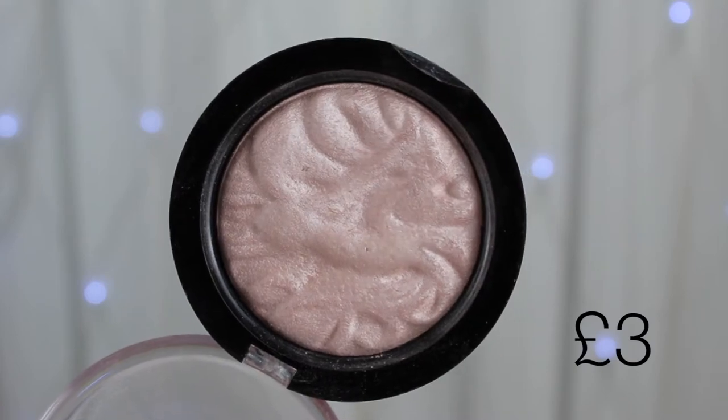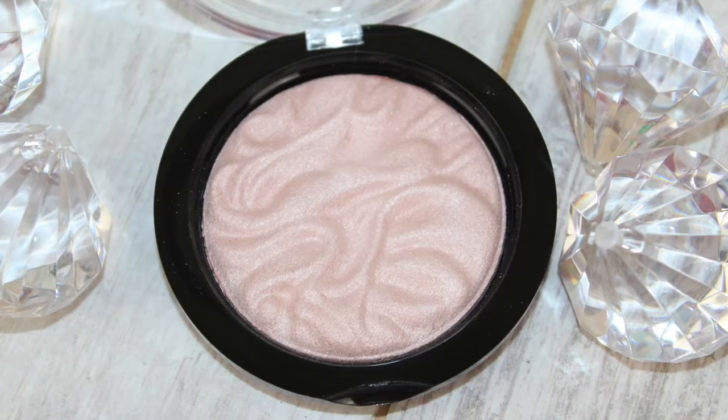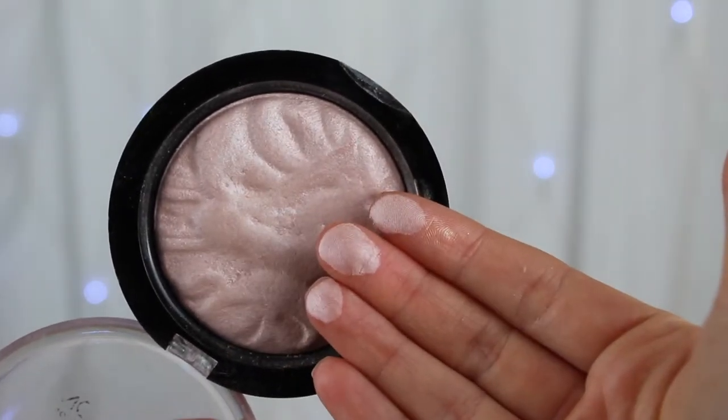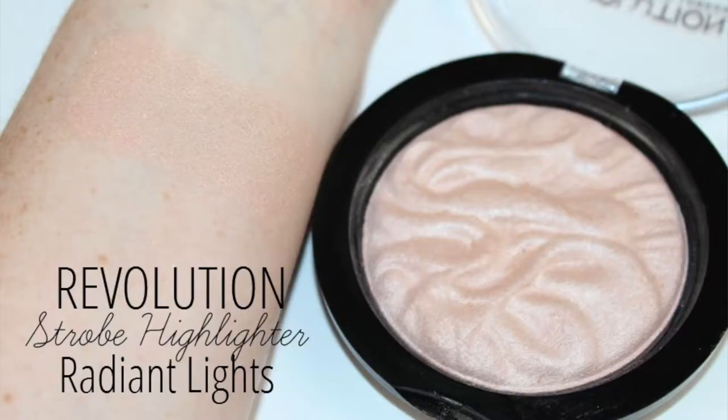The other one is another Makeup Revolution product — one of their strobe powders. The writing on the front has worn off but this is called the Vivid Baked Highlighter in Radiant Lights. It's very similar to those two mixed together and looks just beautiful on the cheeks. You can also pop a bit on the cupid's bow or on your brow bone using a little fluffy brush or something slightly bigger.